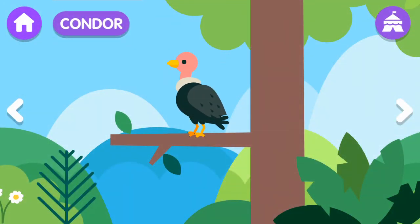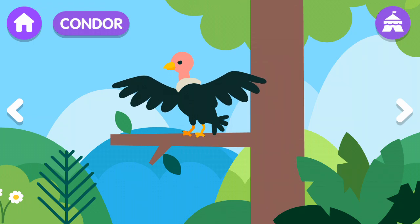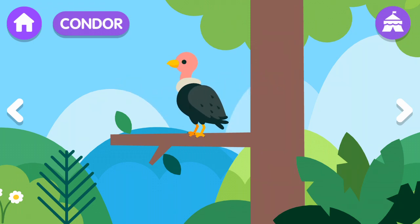Condor! The condor is a large black bird with white feathers around its neck and on its wings. The condor is one of the largest birds in the world. The condor eats meat.